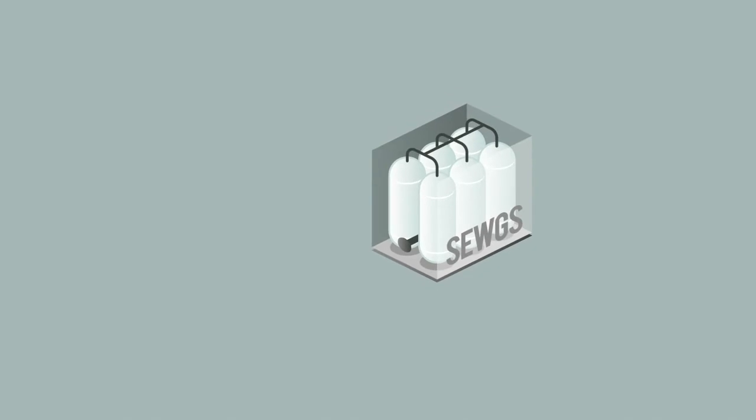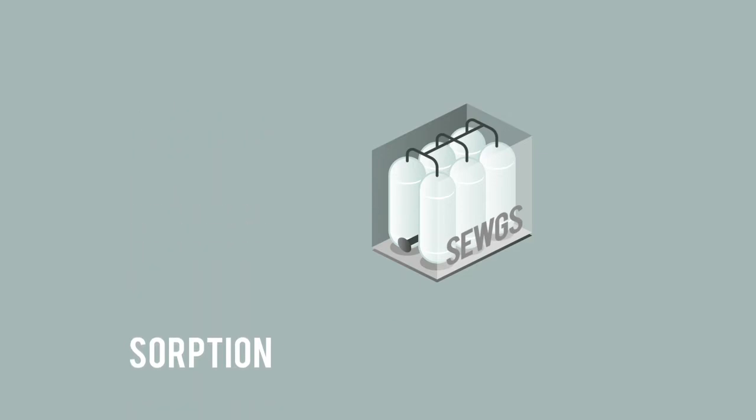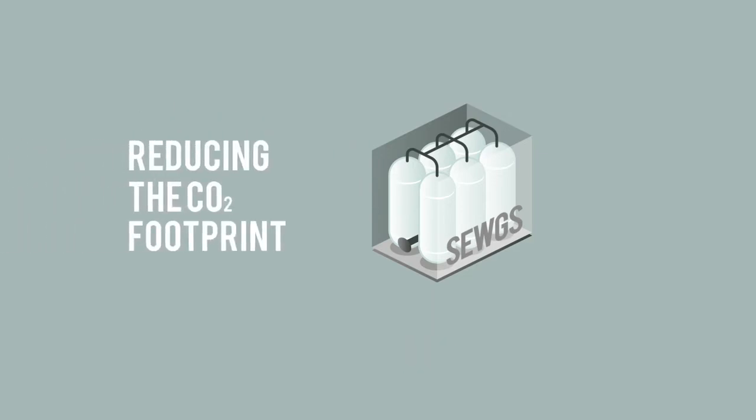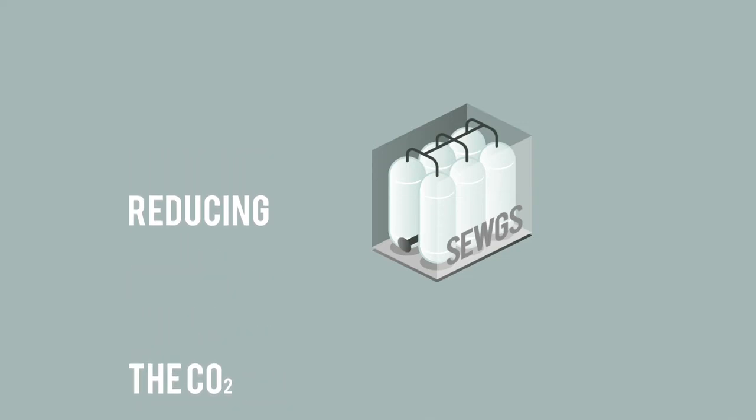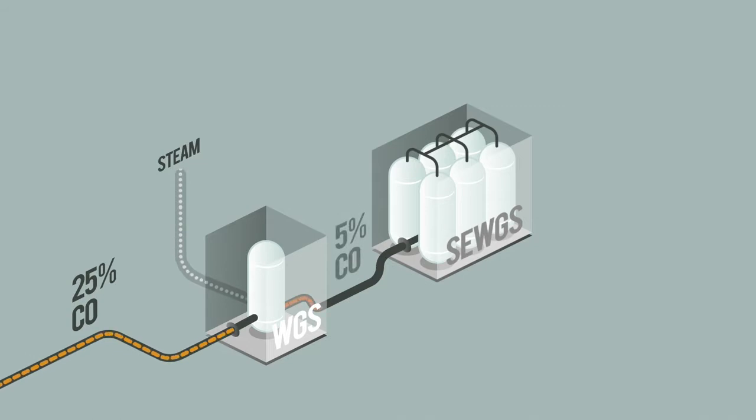The core of the Stepwise project is the SEWGS technology. SEWGS stands for Sorption Enhanced Water Gas Shift. In this process, we remove the CO2 that is formed during the production of steel, thus reducing the CO2 footprint. The process gas, which contains carbon monoxide and carbon dioxide, enters the water gas shift reactor. This reactor reduces the amount of carbon monoxide and increases the CO2 and hydrogen content.